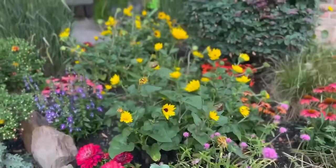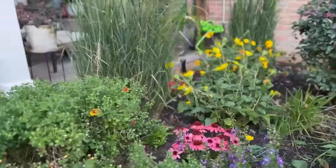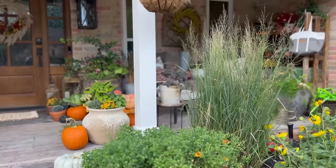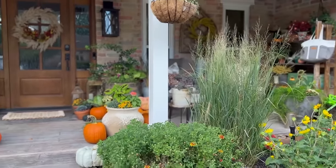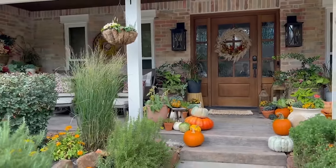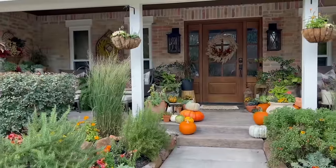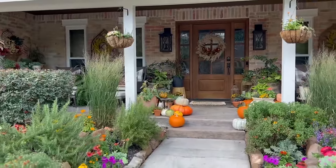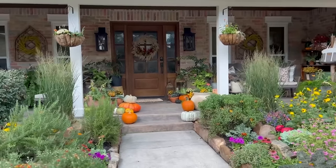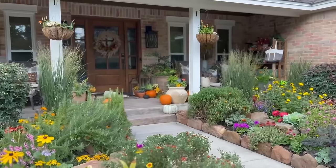Having a garden like this also allows me the opportunity to cut my own flowers and make my own arrangements, which is a favorite pastime of mine. I'm certainly looking forward to more and more pumpkins. How about we move inside and tour the rest of the home? Y'all come inside.